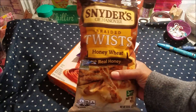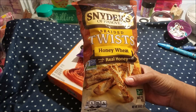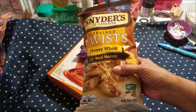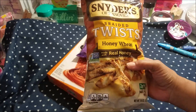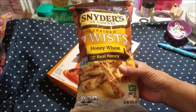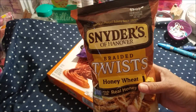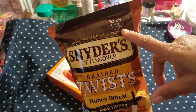I also picked up Snyder's of Hanover braided twist, honey wheat, made with real honey. Two grams of fat and this is 120 calories. I think I bought these before, but the packaging looks different to me. These were $2.99 and you can get them for a dollar.